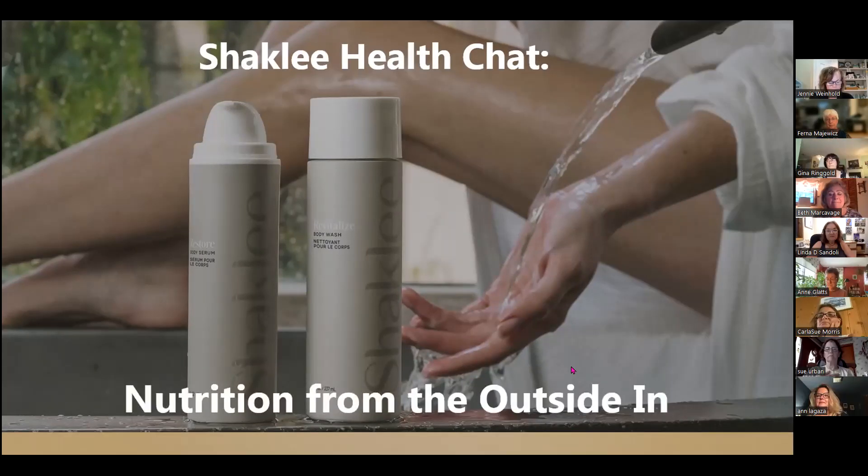Hello and thank you again for joining us tonight for our Shaklee Health Chat. We are ready to get started and we have so much information to share with you tonight — it's going to be chock full. Make sure you have a notepad next to you. Tonight we're going to be focusing on Shaklee's latest body care line of products, which provide nutrition from the outside in.